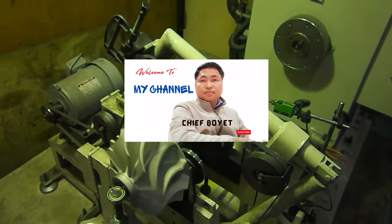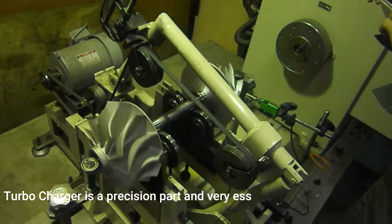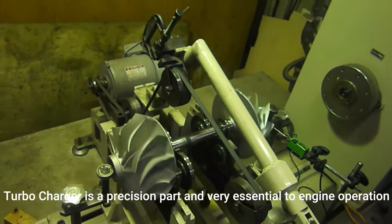Welcome to my channel. This short video is about turbocharger dynamic balancing. Turbocharger is a precision part and very essential to engine operation.